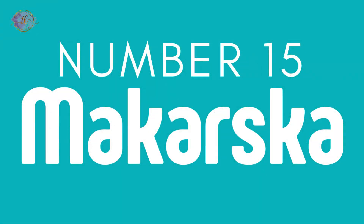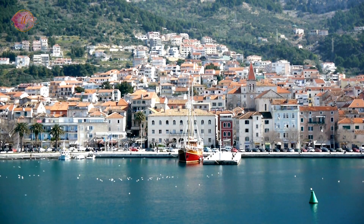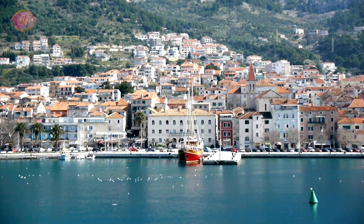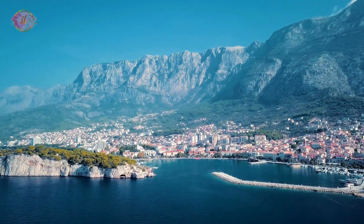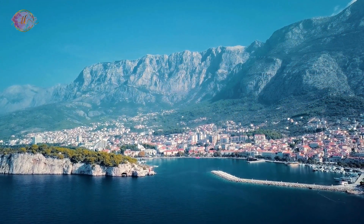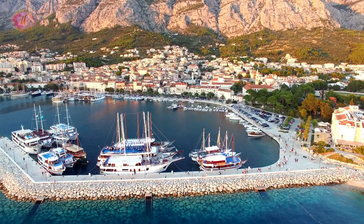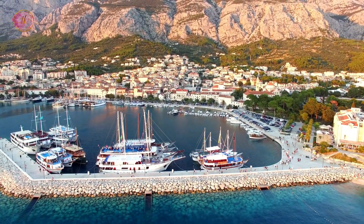Number 15: Makarska. Makarska is a resort town known for its beaches and the Biokovo Mountains. It has a lively promenade and nightlife. The nearby nature park offers hiking and views of the sea. Makarska is a place for beach lovers and those looking for outdoor activities, with its beautiful setting between the sea and mountains.